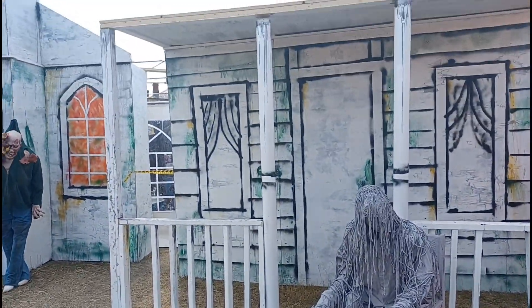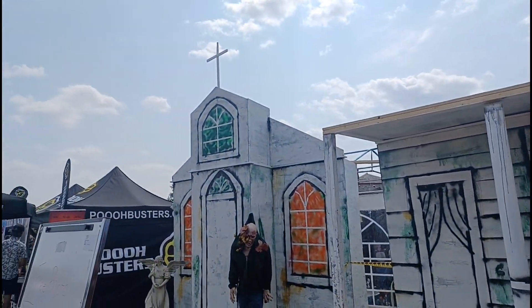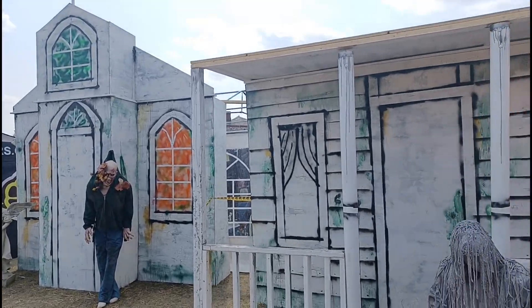What's up, Haunters? Today we're here at the Haunted House Made for Dogs by Haunted Calgary, here at Day of the Dog in Calgary, Alberta. So let's go inside and check it out.